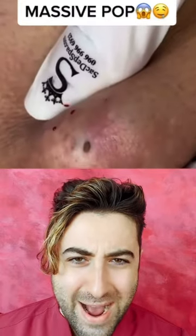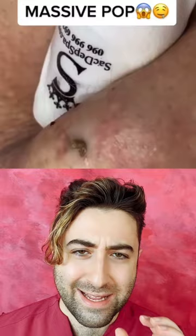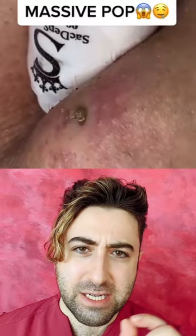All right, so this one's going to be a massive pop, apparently. This plugged follicle at the top of this cyst. It's interesting, the blood coming out on the periphery.